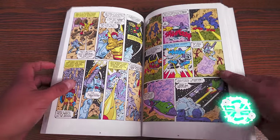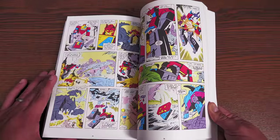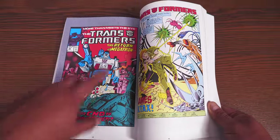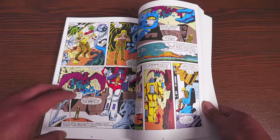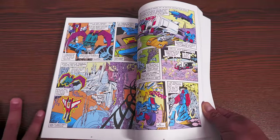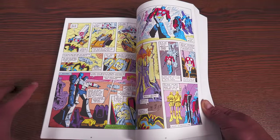Circuit Breaker makes a return for one issue — issue number 46. Then we get what is known as either the best or worst of the Bob Budiansky era: the four-part Underbase Saga in issues 47, 48, 49, and 50. It has a lot of deaths. That's the one I have signed by Bob Budiansky. The Underbase is like a knowledge base — a big computer on Cybertron — and one time Optimus Prime decided to keep it from Megatron by shooting it off into space.